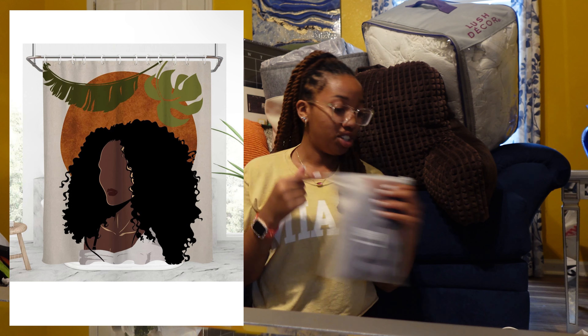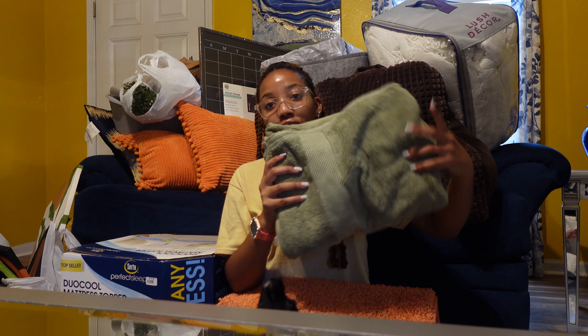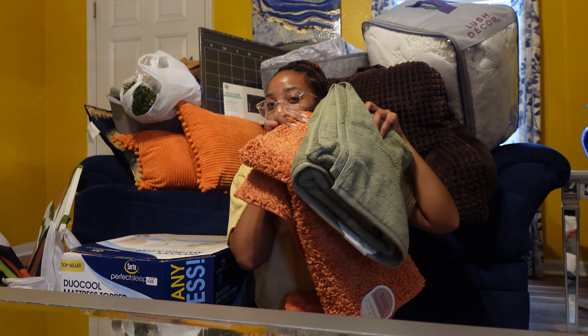This is my shower curtain — I got it from Amazon. My colors are earth tones, so you'll see the theme. I got a decorative towel in this orange color, then a Total Fresh bathrobe also in orange. I also got the green — you see the earth tones — and then the same towel in the green color. I got a little hanging washcloth towel thing too. All that was from Target.